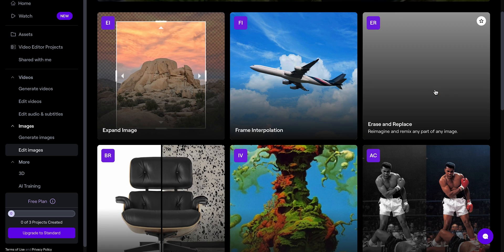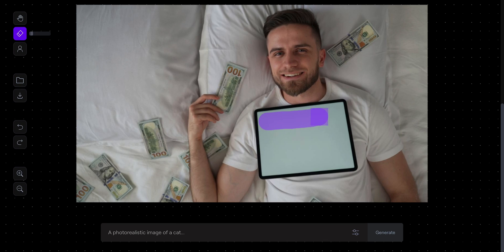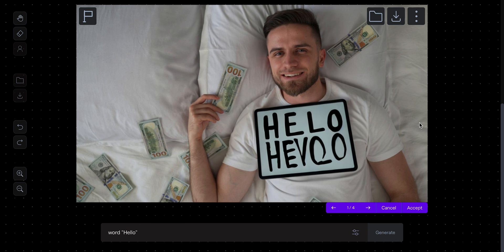There's also a cool erase and replace feature. I can just select the area of the frame and enter a prompt of what I want to see there. It struggles to create complex things, so you better stick to something simple. For example, drawing a French bulldog eating sushi is too much for it, but writing 'hello' is quite manageable. RunwayML is quite an interesting tool to try and has a lot of potential.